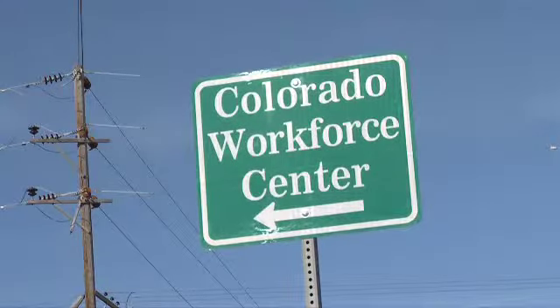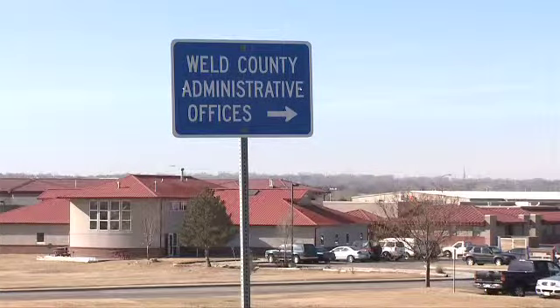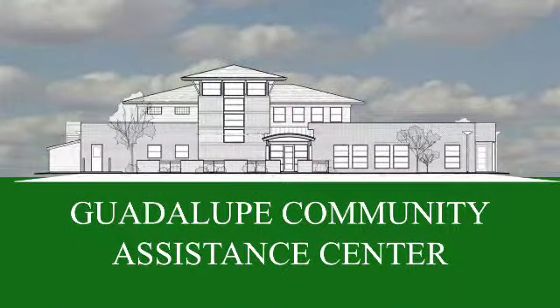That's a tremendous opportunity, especially when you add what's right across the street — job service, job training, the health department, and many other services located in the area. To bring everything together right here will be a tremendous opportunity for those people who need these services.